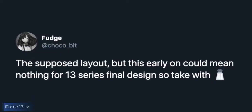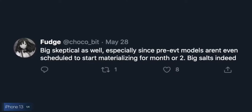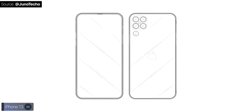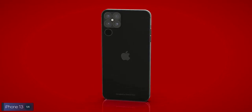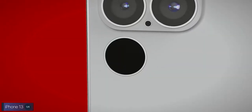Starting off with the iPhone 13 — Twitter leaker Fudge at Chocobit, who's been pretty accurate in the past, claims this is the supposed camera layout for the iPhone 13, the 2021 iPhone. He says to take this with a grain of salt since these leaks are pre-EBT, but this is our very first look at what could materialize into the iPhone 13. The back is quite different — we have four camera modules compared to the three on the iPhone 11 and iPhone 12, and the LiDAR sensor has been moved underneath that four-camera array.